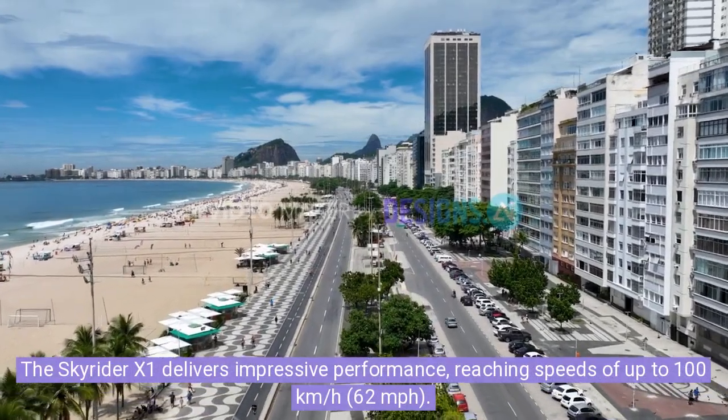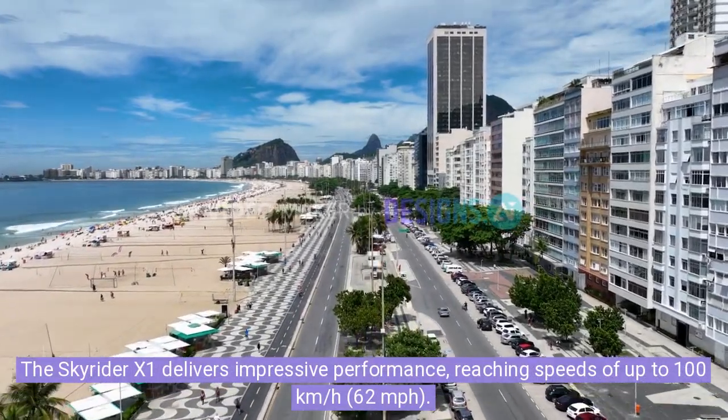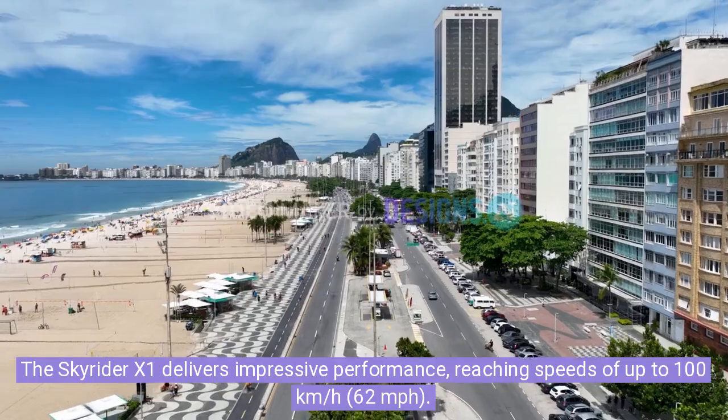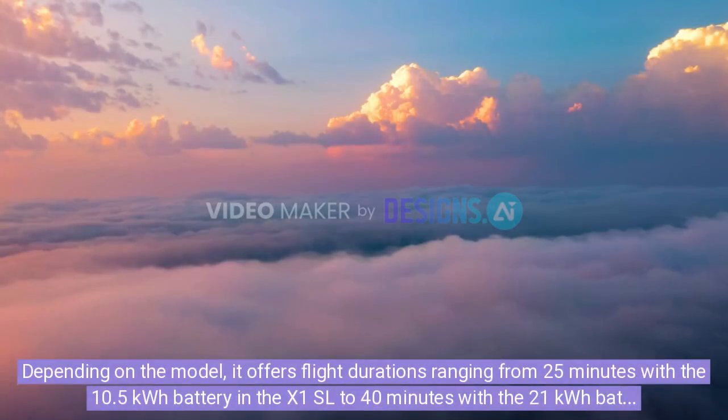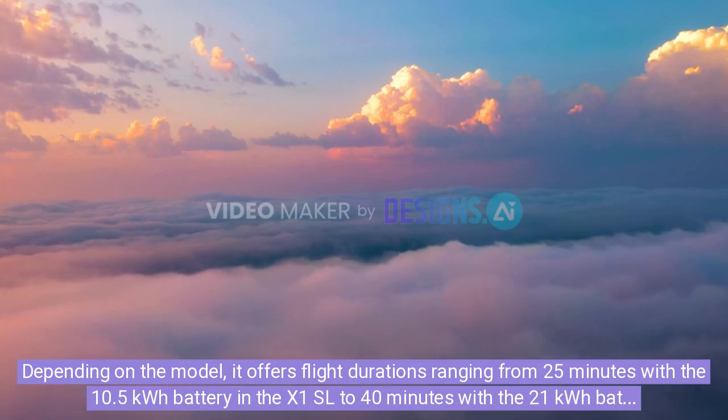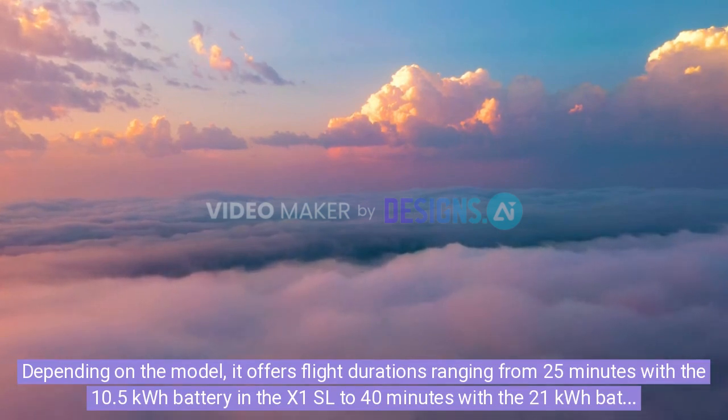The Skyrider X1 delivers impressive performance, reaching speeds of up to 100 km per hour (62 miles per hour). Depending on the model, it offers flight durations ranging from 25 minutes with the 10.5 kWh battery in the X1 SL, to 40 minutes with the 21 kWh battery in the X1 SX.